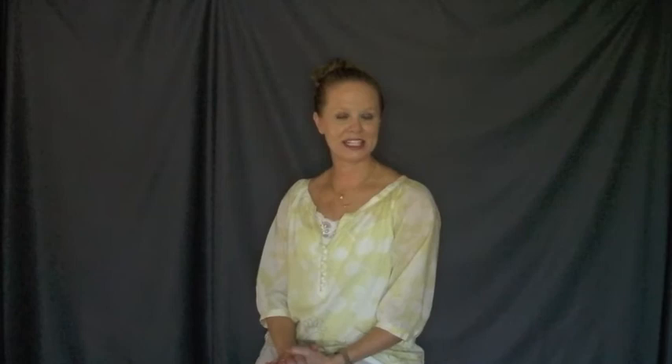If you have any questions, please just feel free to let me know. Give me a call at the studio or shoot me an email. I hope this helped you while you were deciding whether or not you should get professional headshots. And again, my name is Andrea with Andrea Pender Photography. Thank you.